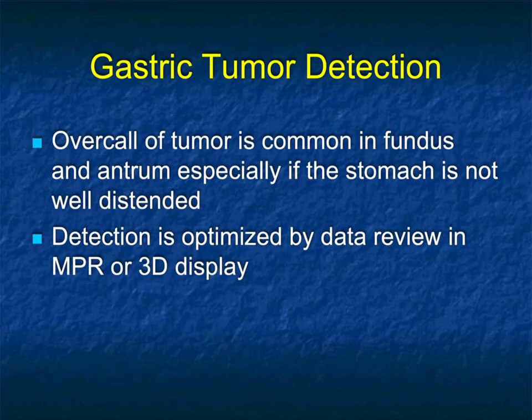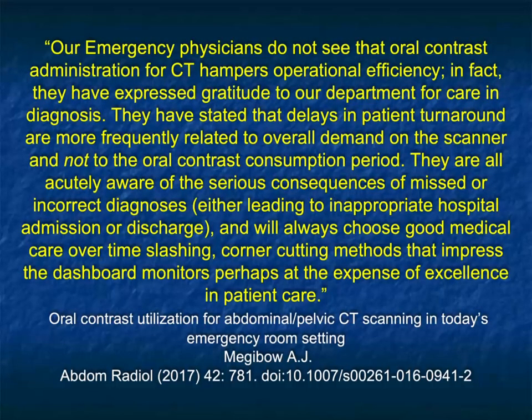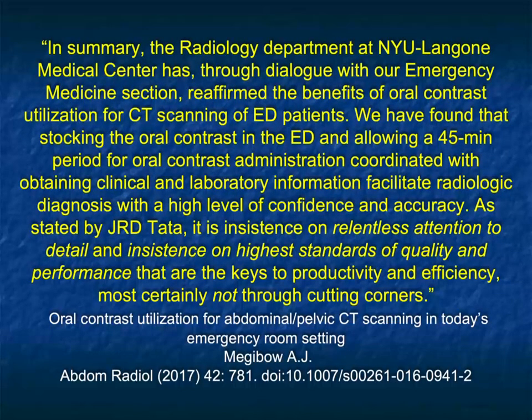Now let's discuss gastric tumor detection. One of the challenges with protocols is that the stomach is not distended, so it's unclear whether pathology is present. Coronal, sagittal, and 3D views won't help you if the stomach is not distended. We spoke before about a 30% error rate without IV contrast. In the ER you need oral contrast. As one article states: physicians will always choose good medical care over time-slashing, corner-cutting methods that impress the dashboard monitors, perhaps at the expense of excellence in patient care.